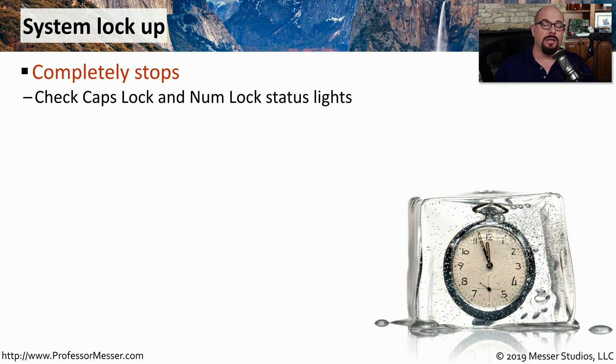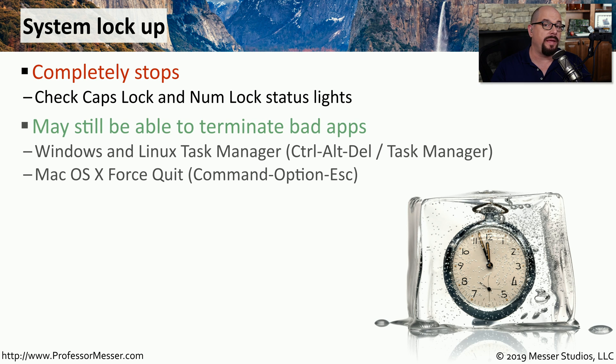When a system completely locks up, we often think we're having a hardware problem, but it could be related to a security issue. Sometimes you can get a feel for how locked up the system might be by pushing the caps lock or num lock buttons to see if those lights register on your keyboard. You may also be able to terminate apps that may be causing a problem.